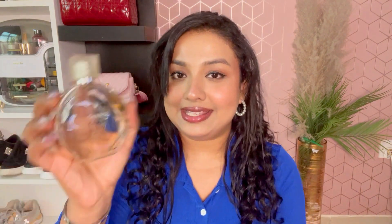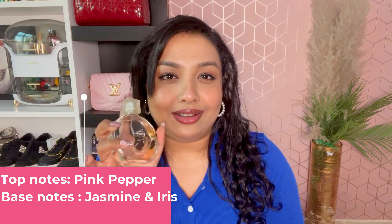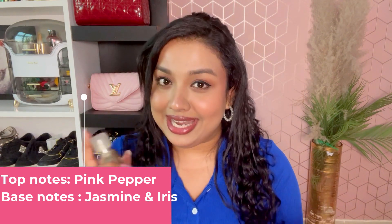The first one in my collection is Chance by Chanel — my first ever luxury perfume and I'm absolutely in love with it. I got this in the duty free while traveling to Bangkok. This is an eau de toilette and I'm literally saving it because I don't want it to get over. It has a very subtle yet strong fragrance — more of a party fragrance or a date night fragrance.